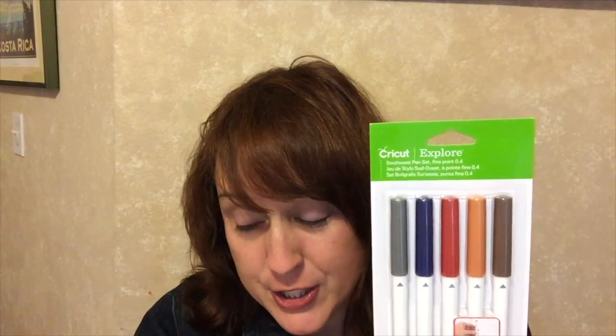I've also got an individual black pen and a set of the Cricut Explore Southwest pen set — take a look at those Southwest colors! And finally, a classic pen set in classic colors, fine point. This is a fantastic box — $29.99 total value $126.